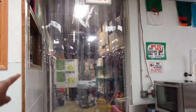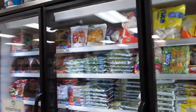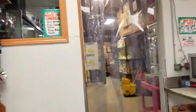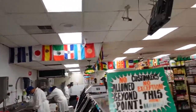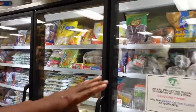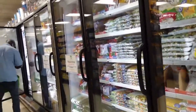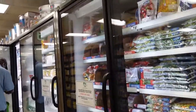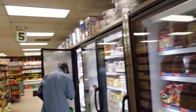Then you have the frozen section right here — that's the storage area. You can see they are really loaded in the store. They have frozen food, and you can see how clean this place is. These guys are clean in terms of what they do.